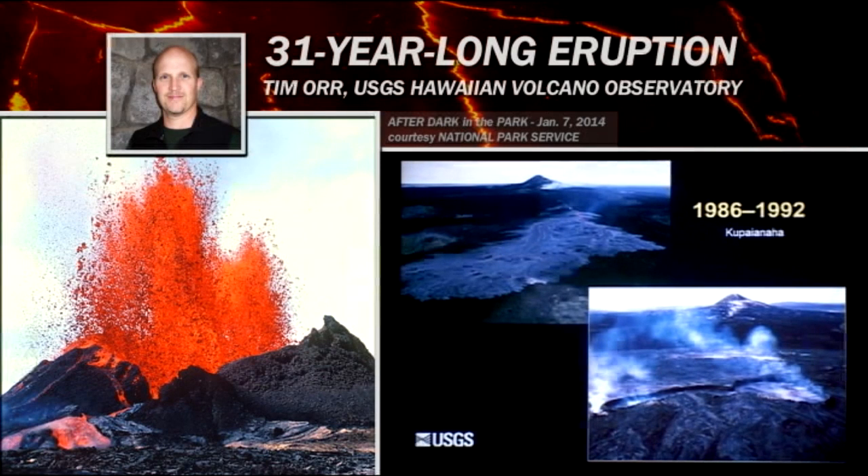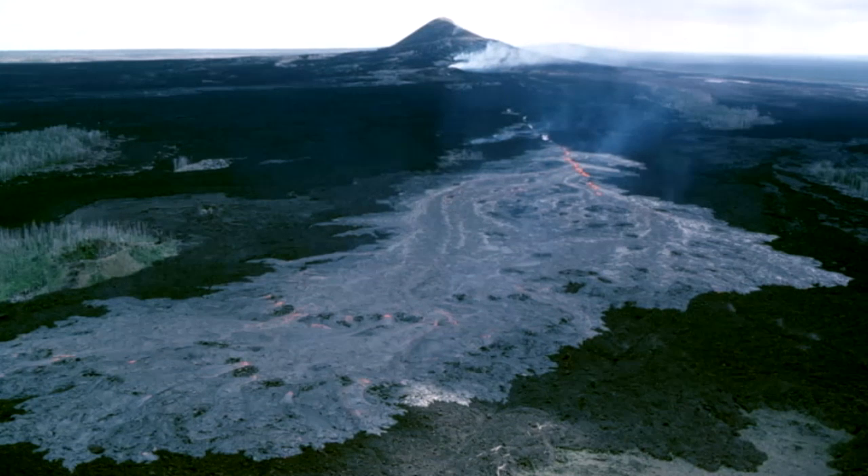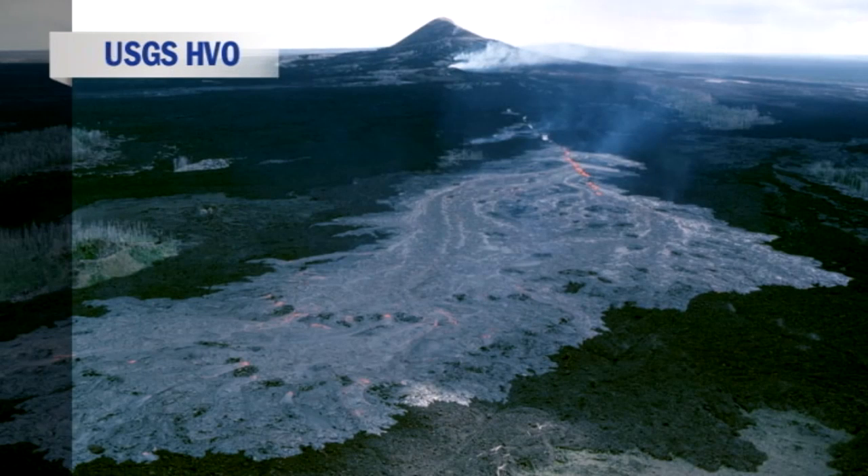In 1986, the eruption changed. As the volcanologists at that time were out waiting for the next high fountain to start, the conduit beneath Pu'u'ō'ō ruptured and a fissure extended downrift and began feeding a new style of eruption.